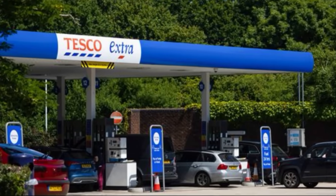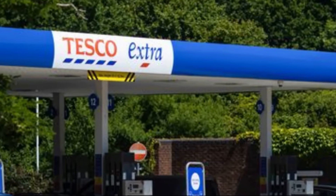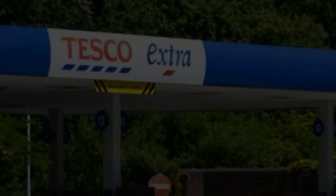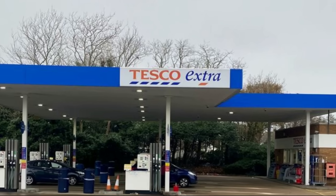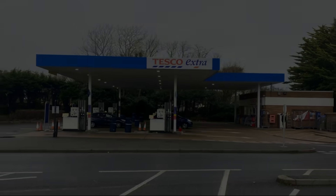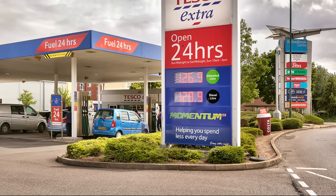Welcome back to Boiler House Garage. In today's video we'll be revisiting Tesco to test another sample of their Momentum 99 octane super unleaded petrol, to see if it still remains ethanol free after nearly two years since our previous test on the channel. If so, we'll also be able to check that it still meets or exceeds its advertised octane rating of 99 RON.